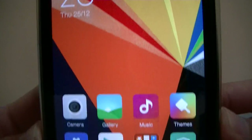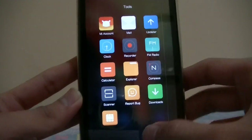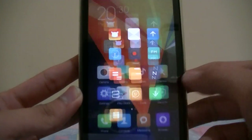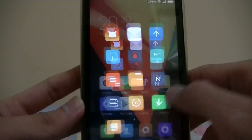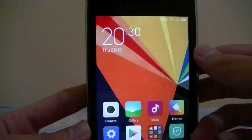It looks very flat, very nice. The animation is very smooth, it's much faster as well — opening and closing folders, the animation is just much faster.